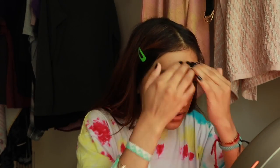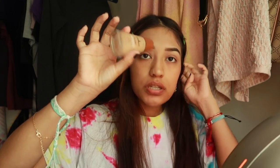I'm gonna do my eyebrows off camera. There's a separate video I did that you guys can go watch on how I do my eyebrows, so go check that out. Okay, so I did my eyebrows. The next thing I do is foundation.